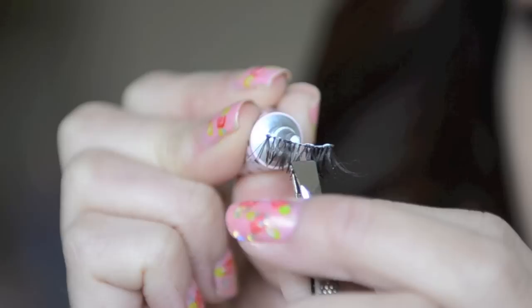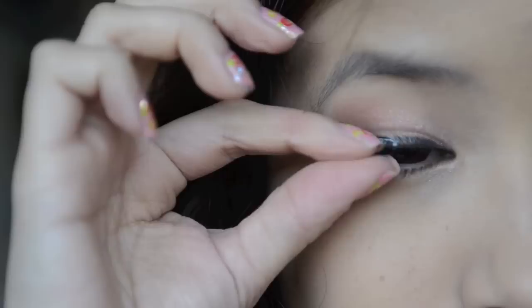And to complete the look, apply some false half lashes. A lot of Japanese girls wear false lashes daily, especially if you hang out around Shibuya. I personally prefer half lashes as they look more natural and they are a lot faster to apply.